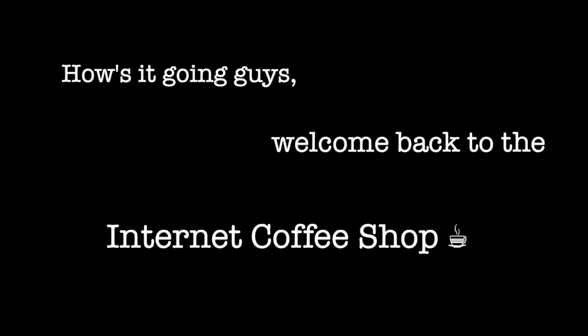How's it going guys? Welcome back to the internet coffee shop where you can have a cup of tea, cup of joe, and catch up on the latest internet.